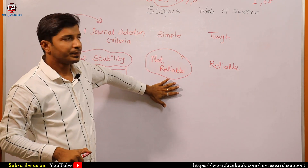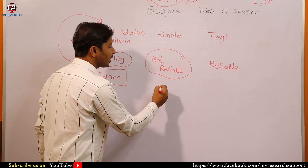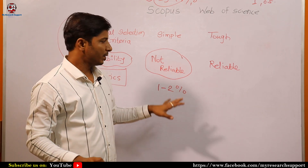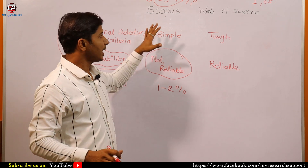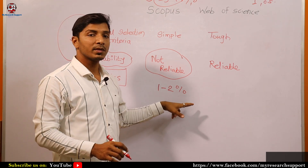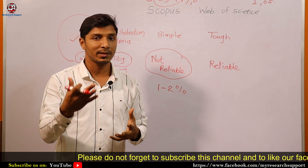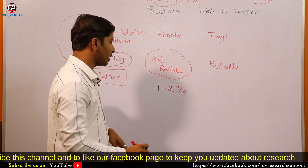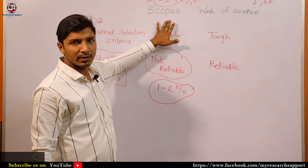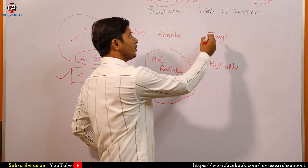There are some Scopus journals with an acceptance rate of only one to two percent — excellent metrics, very high citation counts, better CiteScore, very high SJR index. An acceptance rate of one to two percent means that out of 100 submitted research articles, only one or two will be accepted. It is really very difficult and prestigious to publish in such a journal, even though it is a Scopus index journal. These journals are far better than many journals in Web of Science.